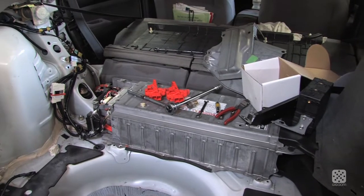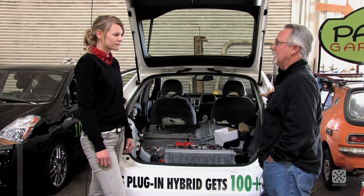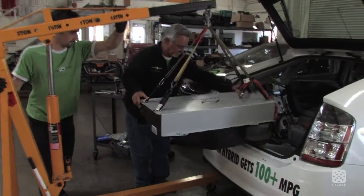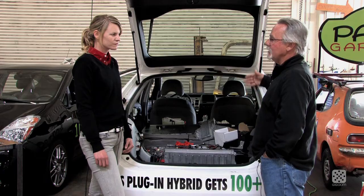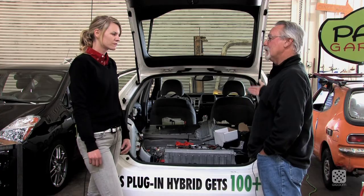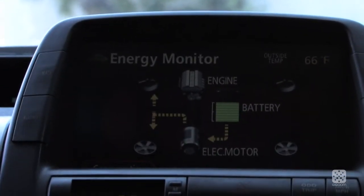We're not turning this into an electric car. First and foremost, we're turning it into a much more efficient hybrid. What we're doing is adding an external battery source which will continually serve to recharge the Toyota battery and extend the range of when the car runs on electricity versus when the gas engine kicks on to make the car run.